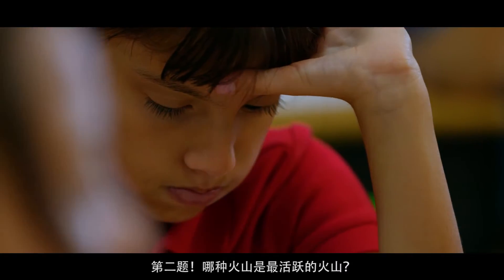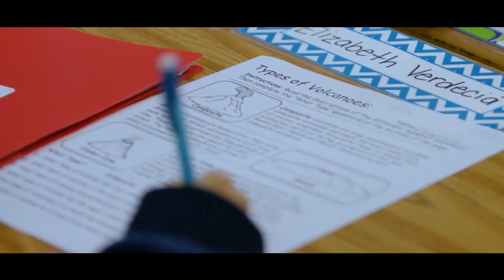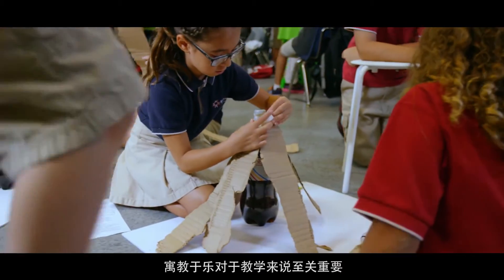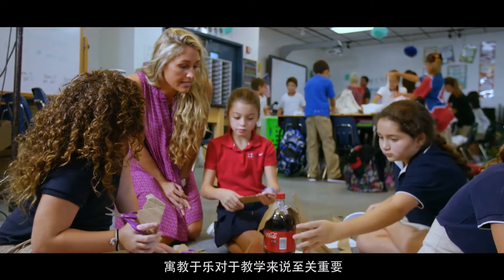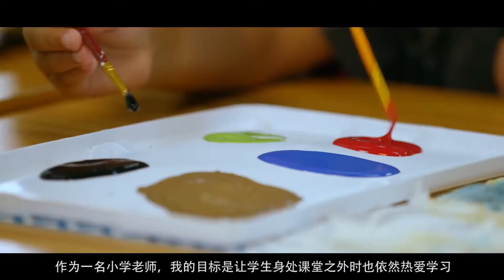What type of volcano has the most violent eruption type? One of the most important parts of teaching is making sure that your students are having fun. My goal as an elementary school teacher is that when students leave my classroom, I want them to have a love for learning.